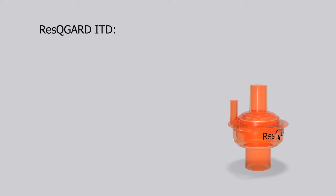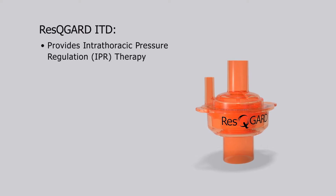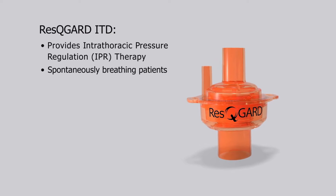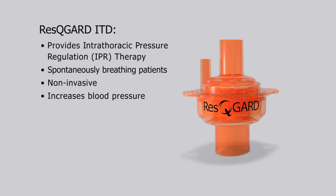The Rescue Guard is an ITD that provides intrathoracic pressure regulation therapy to spontaneously breathing patients with hypotension. It non-invasively increases both blood pressure and blood flow.